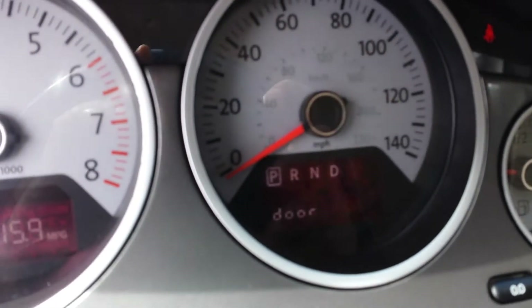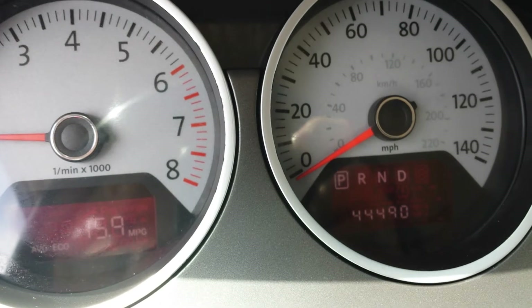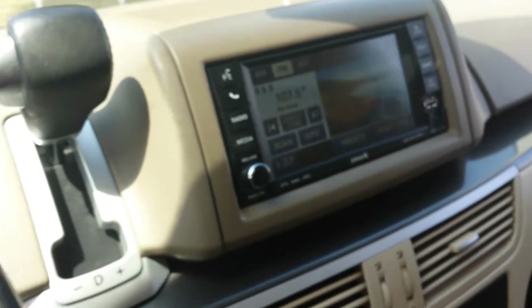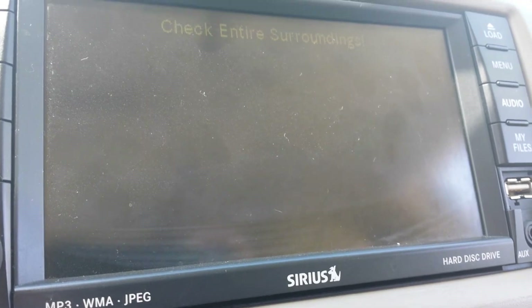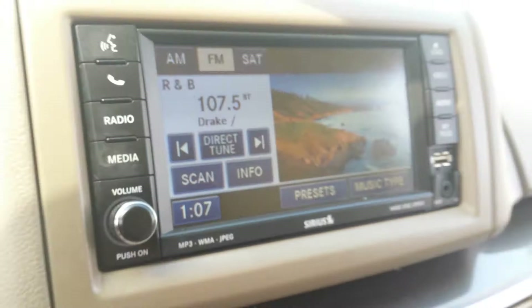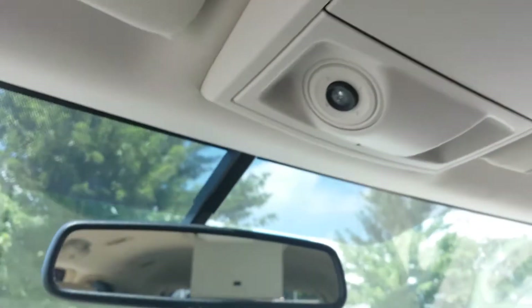Here's the actual mileage of the vehicle — 44,000 miles. You also have a backup camera. That's your backup camera there. You have all your controls for your lift gate door, for the sides, and for the trunk.